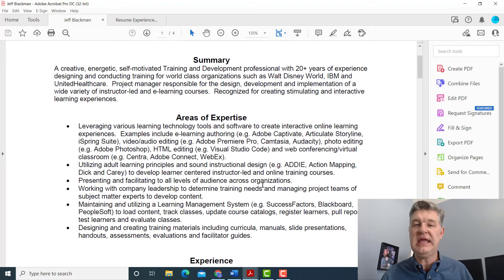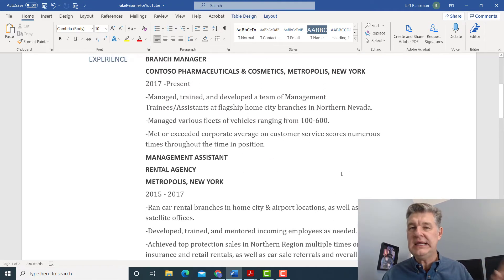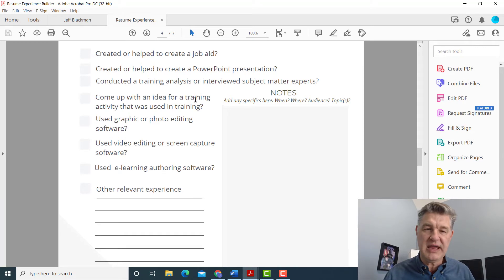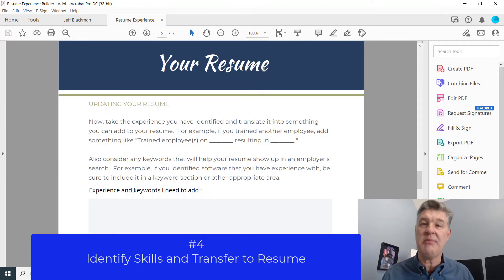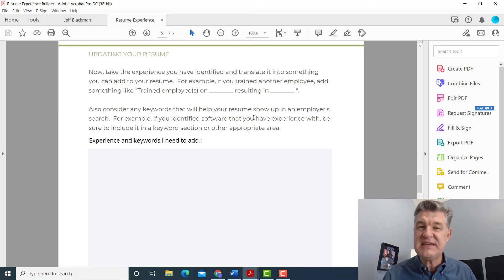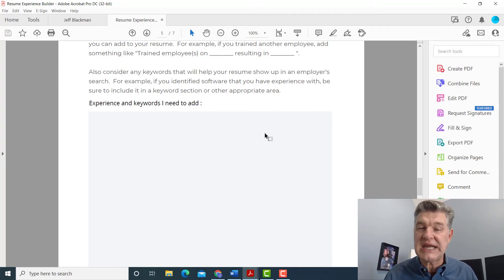My fourth tip is: if your resume is not matching what's in the employer's job descriptions, you want to start — not only brainstorm and find things you've done either at work or as a volunteer — but then use the resume section of this tool. This is where you can start creating lines that you want to put in your resume that are specific to the job descriptions. This is part of that L&D experience builder that I will link to in the description — a worksheet where you can put together phrases that will match what the employer is looking for.